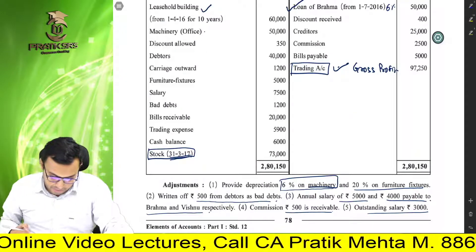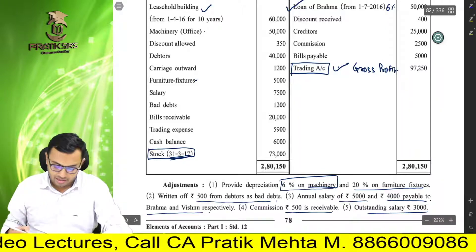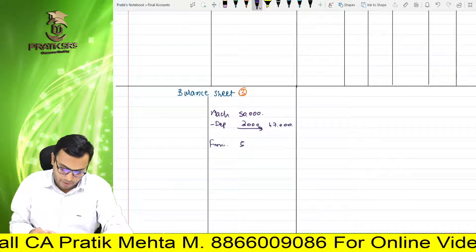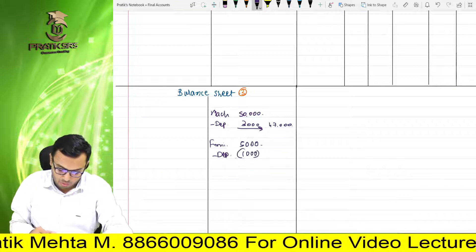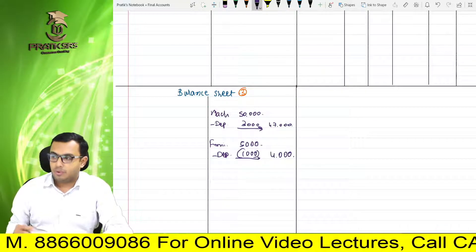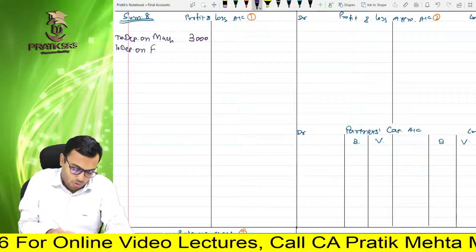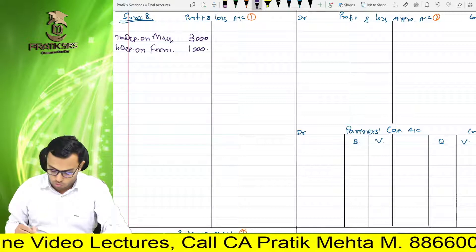Please verify — 20% furniture and fixtures depreciation apply karni hai. Furniture and fixtures kitna hai? Rs. 5,000. Hum log balance sheet mein furniture and fixtures 5,000 rupees likhenge, and minus karenge depreciation 20% — that is 1,000. 5,000 ka 20% is 1,000. And the second effect will come in the P&L account, debit side — to depreciation on furniture and fixtures, it is 1,000, because it's a loss to us.